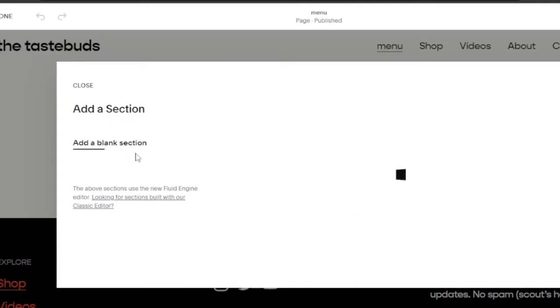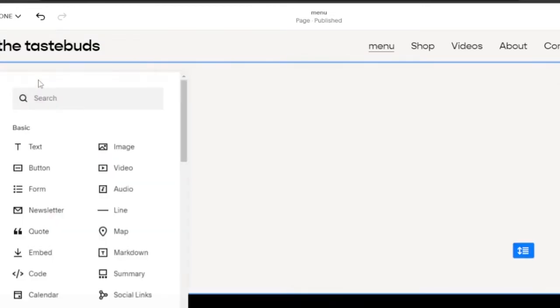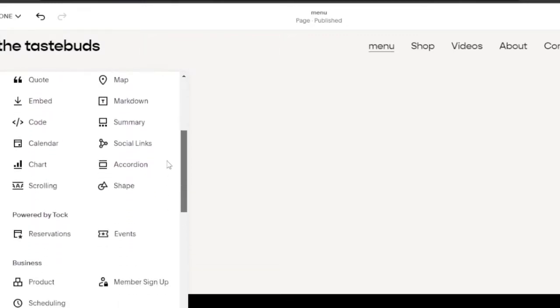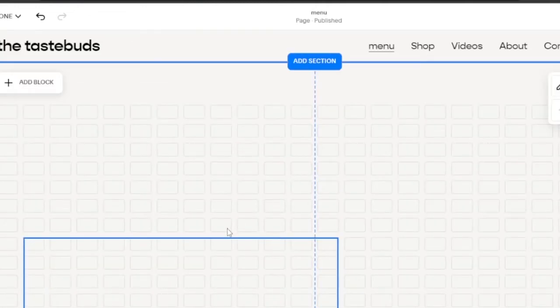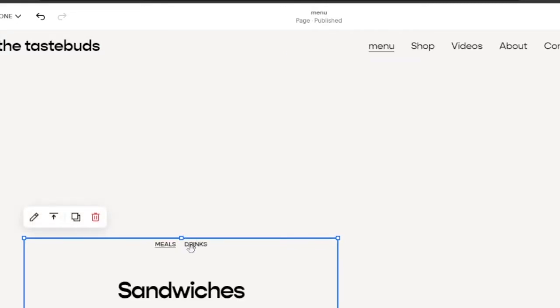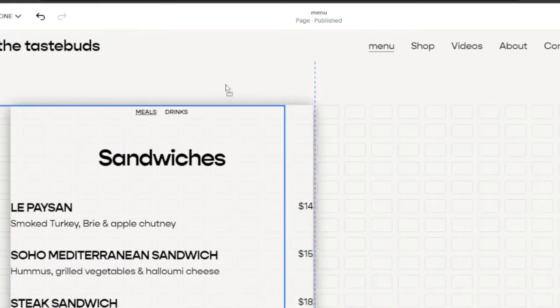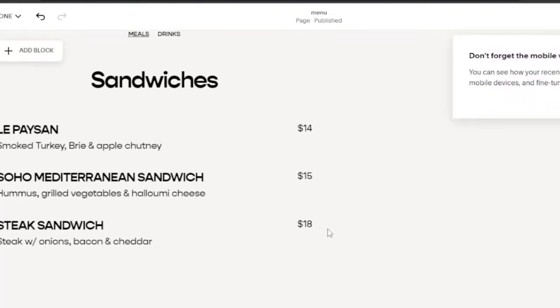The Menu page is currently empty. I click Edit to start building it. I can add sections — either a pre-built section or a blank section. Inside a section I can add blocks: text, image, button, form, newsletter, integrations, filters, lists, and premium options. I'll click on the Menu block and drag and drop it onto the page.